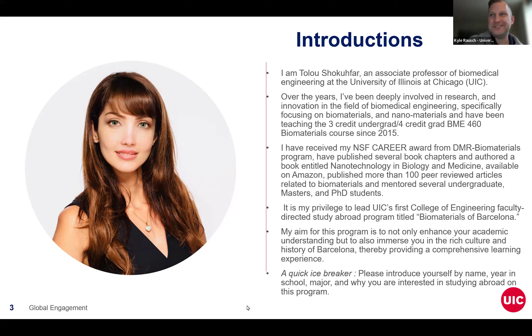Thanks so much for that introduction. And just because we're a small group, we'd love to get to know a little bit about you all. If you are able to, please unmute and introduce yourself by name and what your specific major is, and maybe share why you're interested in this program. If you're not able to unmute, don't worry — you can just put a few words of introduction in the chat.